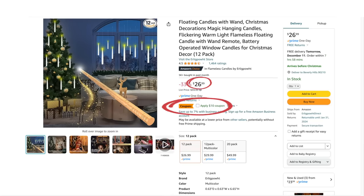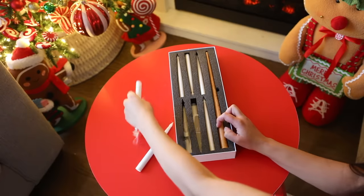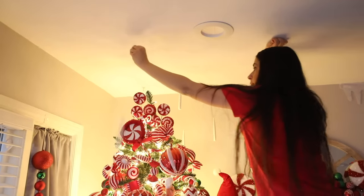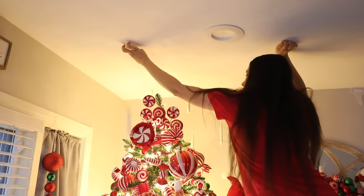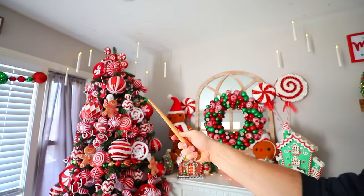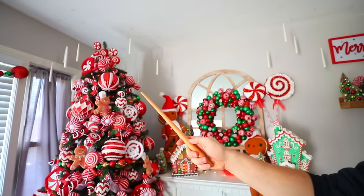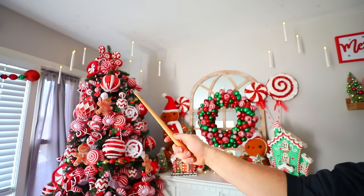Speaking of magic, I also got these floating candles. I've owned them for a while — I had them during Halloween. You can use a coupon right now and get them for $16.99. Coupons only work if you have Amazon Prime, so I'll link that down below. These have a wand and you just press the on button and the lights light up. They're really easy to put on the ceiling — they come with clear pieces you can stick to the ceiling and tie the clear string to.